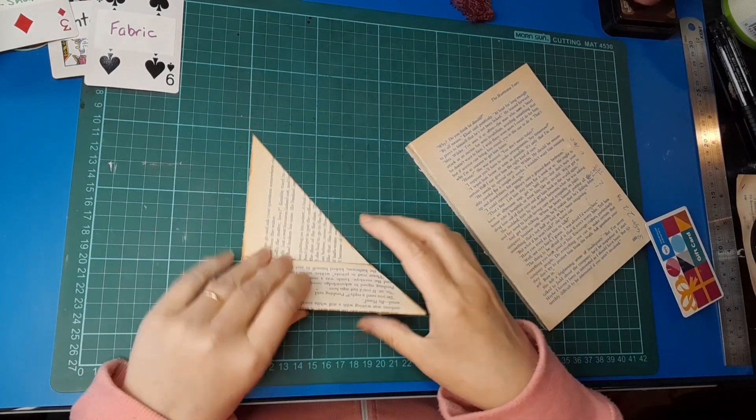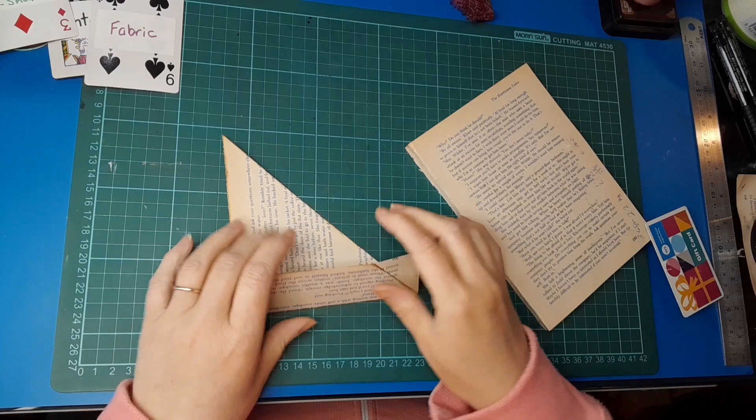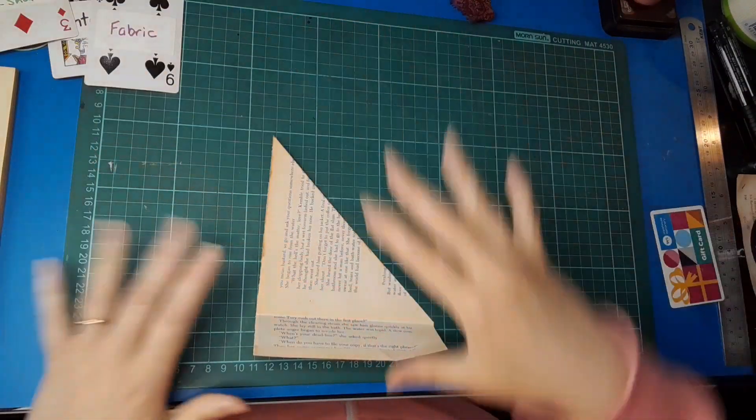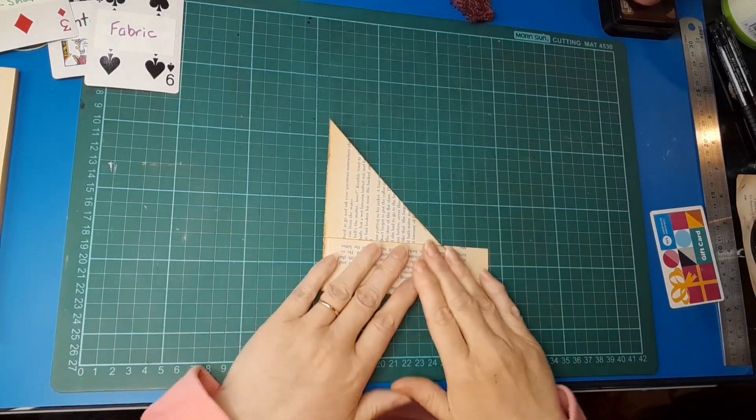That's as far as I'm going to glue for now — I'm leaving this bit unglued so it's easier to get in here and decorate before I glue it all together.